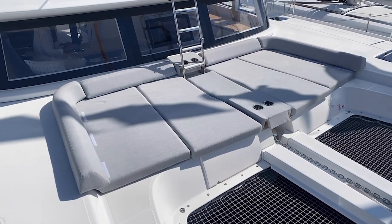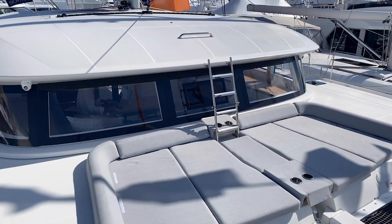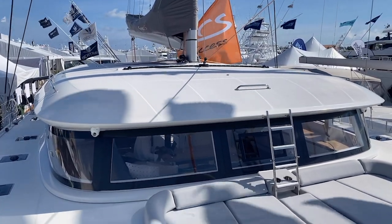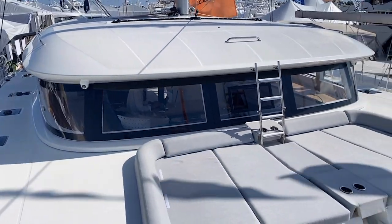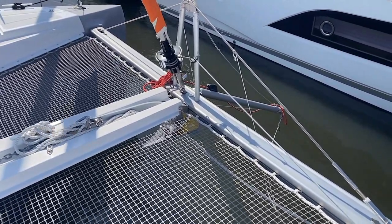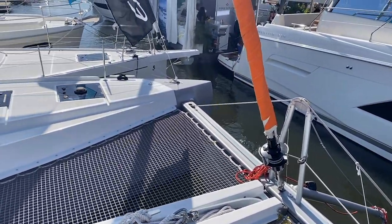Below those cushions in the lazarette, we have a generator area, water area, and additional storage. There's also a ladder that folds down to easily step up to the coach top. On the coach top, we have a self-tacking jib system that slides back and forth in the front. This boat also has cameras so you can see from the helm to either corner of the boat — great for visibility at nighttime. The jib is on a furler, and there's a bowsprit that goes out for a code zero and asymmetrical spinnaker sails.